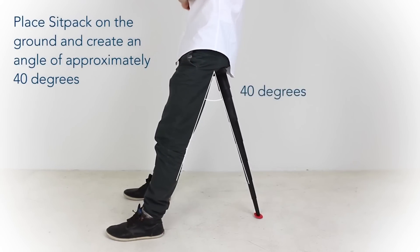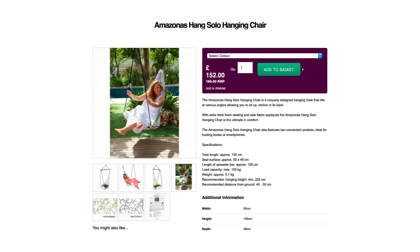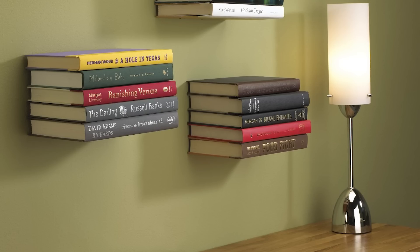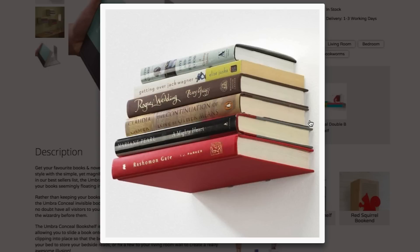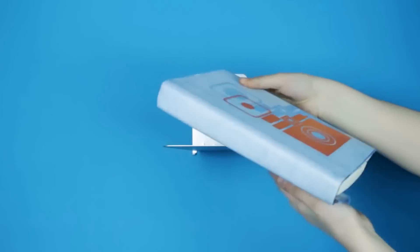I'm so happy, I feel like I'm floating — oh wait, I am. In the Amazonas Hang Solo Hanging Chair. Now you're as high as your levitating literature, thanks to the Umbra Conceal Bookshelf. This metal L-shaped shelf screws into the wall and rests between the last page of the book and the back cover, so you can keep on stacking your favorite novels.